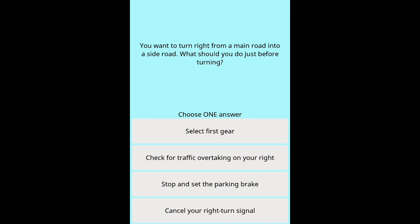Question 16: You want to turn right from a main road into a side road. What should you do just before turning? Options: Select first gear. Check for traffic overtaking on your right. Stop and set the parking brake. Cancel your right turn signal.